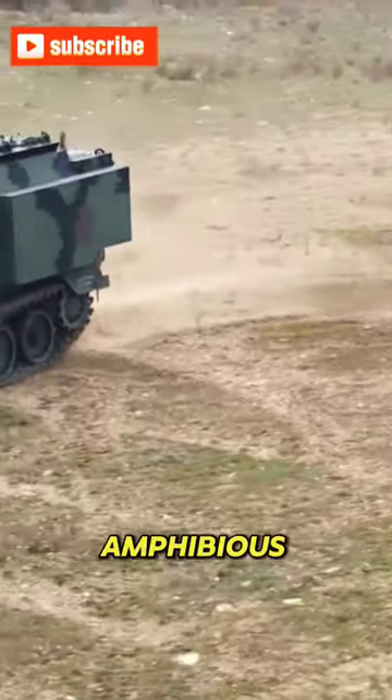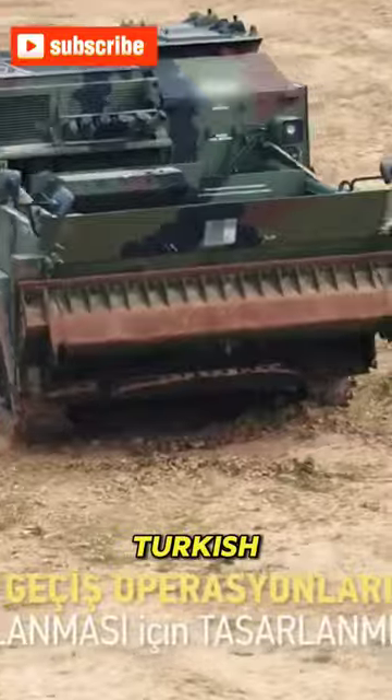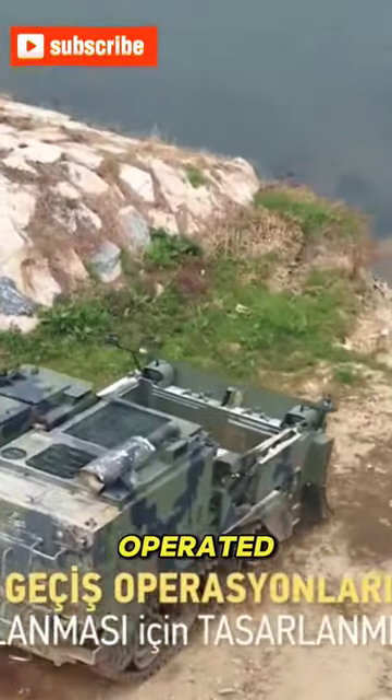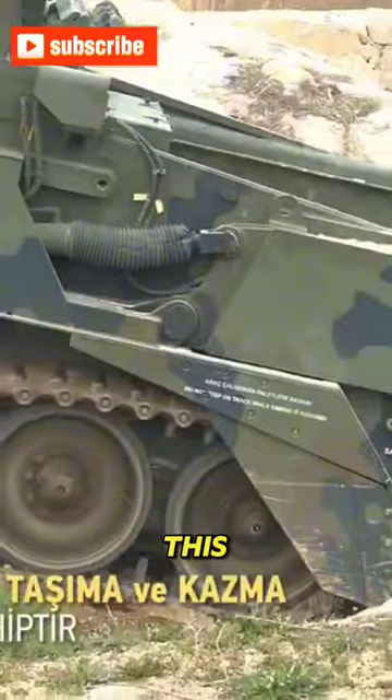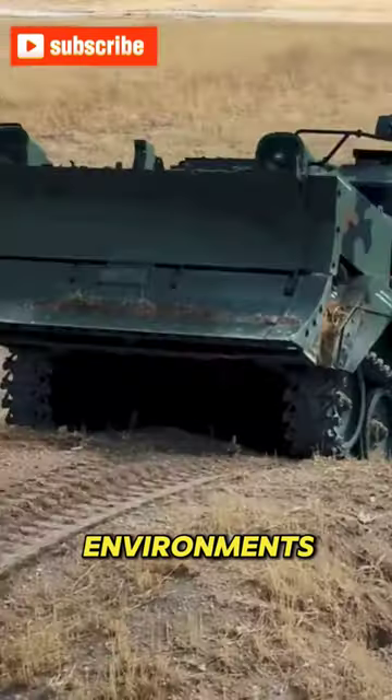FNSS Kunduz is an amphibious combat engineering armored dozer developed by the Turkish defense company FNSS Defense Systems. Operated by a two-person crew, this vehicle is designed to perform various tasks in both land and water environments.